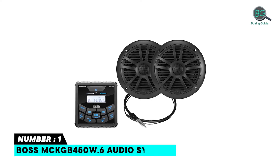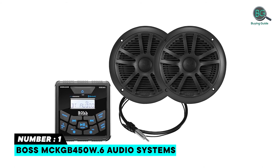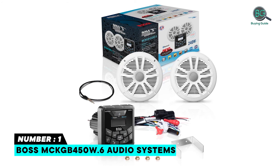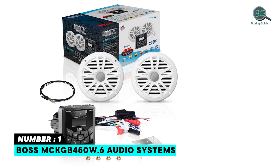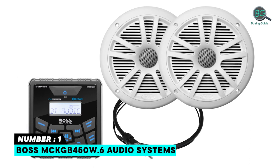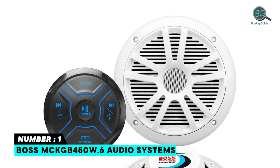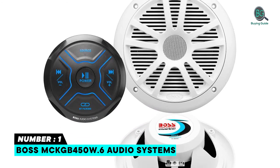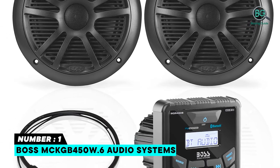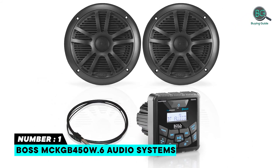Number 1: Boss MCKGB 450W.6 Audio Systems. Play and control music through your smartphone. AM/FM radio stations for up-to-date music, news, sports and more. The receiver has been IPX6 rated to protect against splashing water. Bluetooth audio streaming lets you play and control music and apps like Spotify and Pandora wirelessly. Includes two weatherproof 6.5-inch full-range speakers and one Marine Dipole Antenna. Marine Gauge Receiver has 60W x4 Max Power.